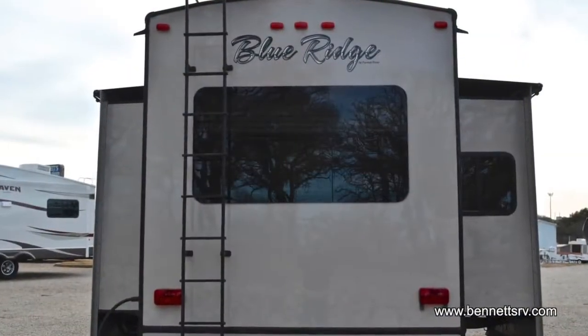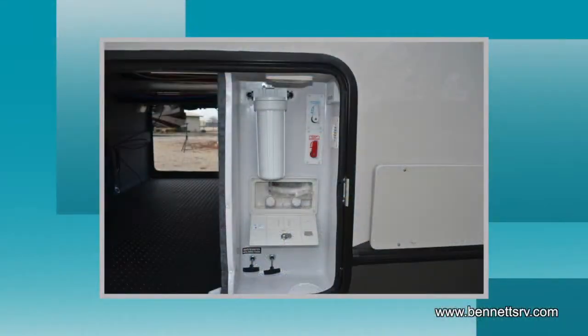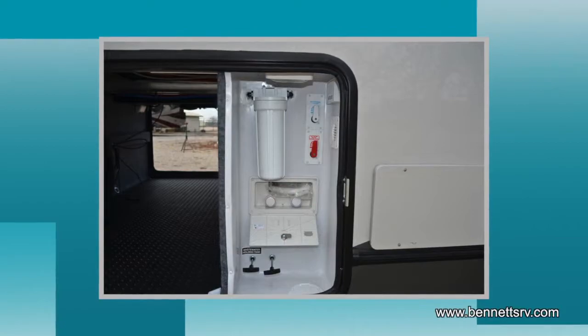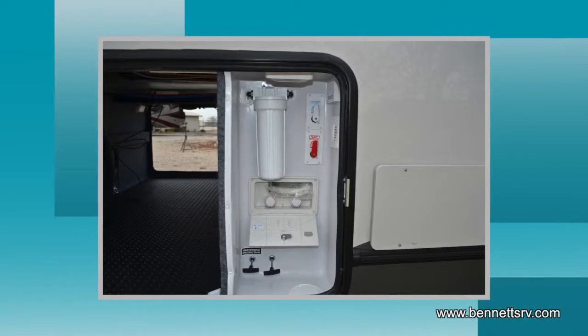Now looking at the rear of the coach, you'll notice the rear-mounted roof ladder and below, the optional bike hitch. A convenient hook-up center is also installed on the left-hand side of the coach, with black-water tank flush, water filtration, as well as an outside shower.